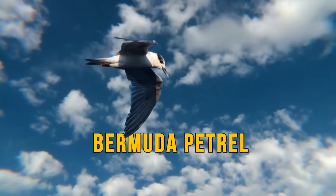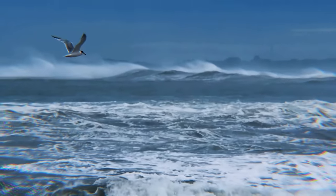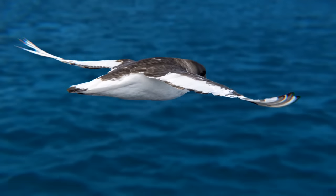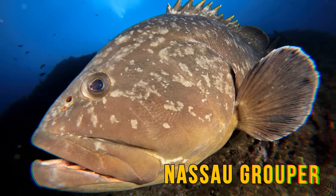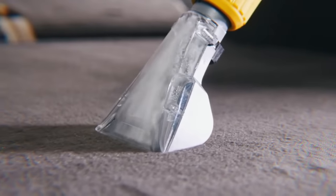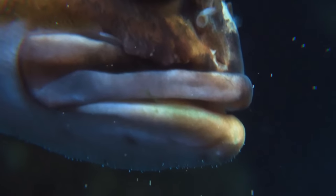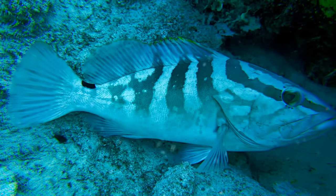The Bermuda Petrel is the national bird of Bermuda and the second rarest seabird on the planet. People thought it was extinct until 1951, when they spotted a few on the island. It has an eerie cry that'll send shivers down your spine. The Nassau Grouper can only be found on the coasts of South Florida. This fish lies in wait and ambushes its lunch of other fish, crabs, and lobsters. It's sort of like a vacuum cleaner because it inhales its food through its huge mouth. Like the chameleon, it changes color when it feels it's in danger, taking on a lighter or darker shade to blend in with the environment.